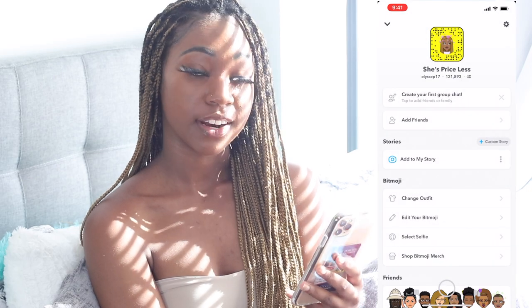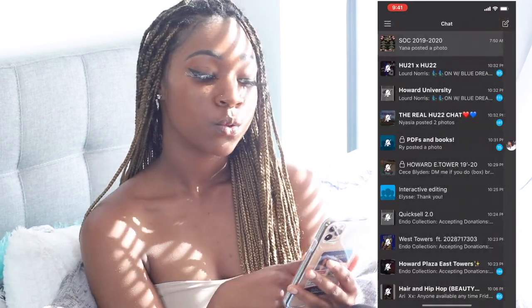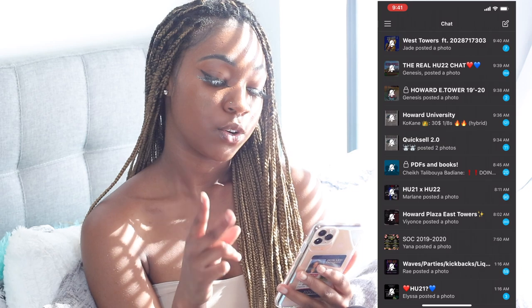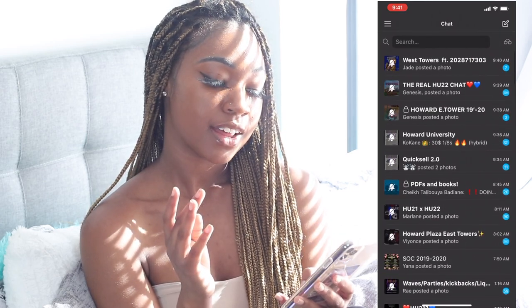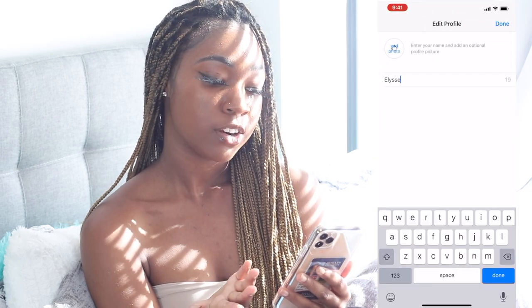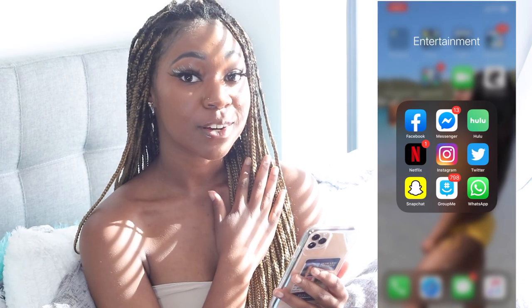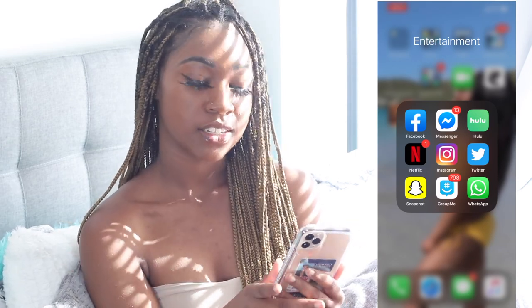My username is indiesp17. I don't even have a story on there anymore. I have GroupMe for school, the orgs I'm in, and my dorm. I have old group chats in there too. I also have an app I only use because I'm starting my own business — I'm selling lashes soon once I get my money together.